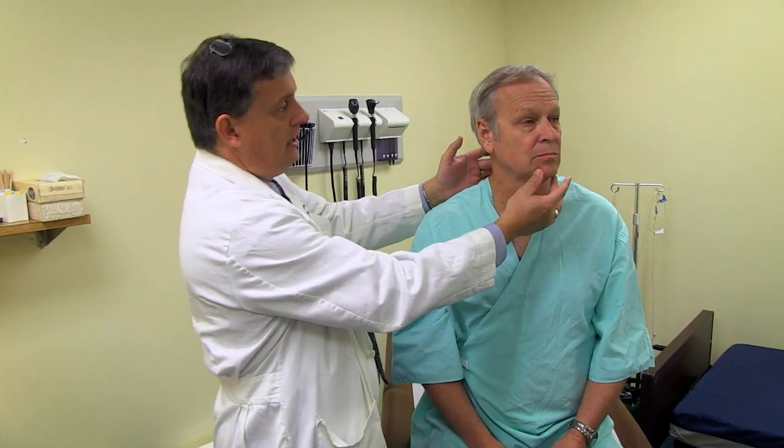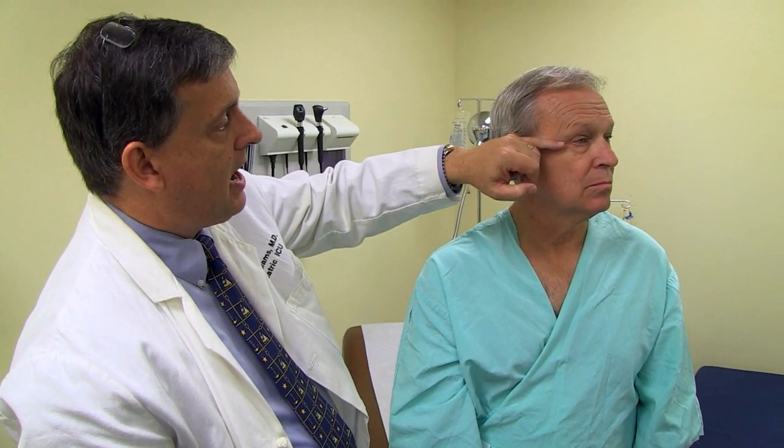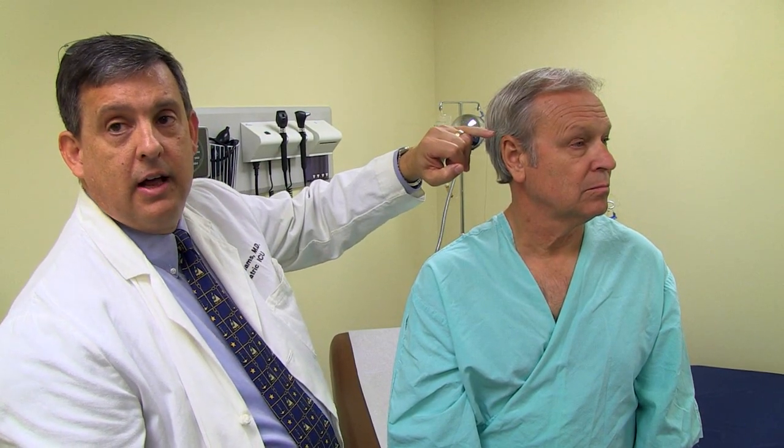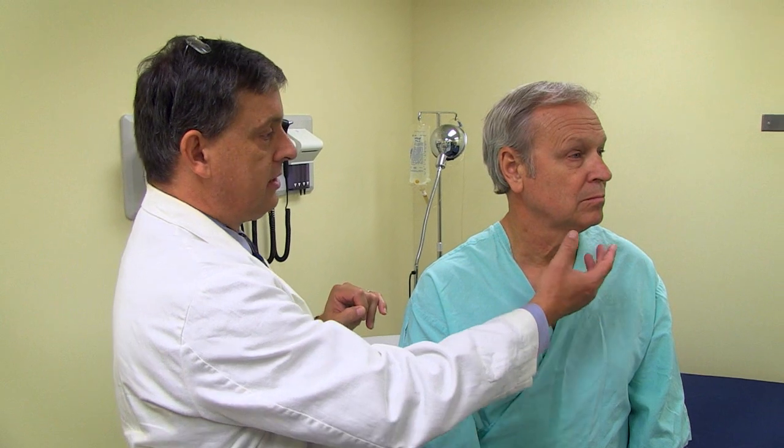Looking at his eyes, there is adequate space for one more eye between the two, which is normal. If the eyes were further apart or closer together, that would be abnormal. We also notice the epicanthal fold — the corner of the eye — and if we draw a line straight back, the top of his ear is above that line, which is a normal finding. If the top of his ear were below that, it might correspond to some neurologic abnormalities.